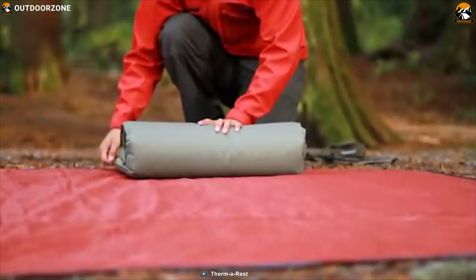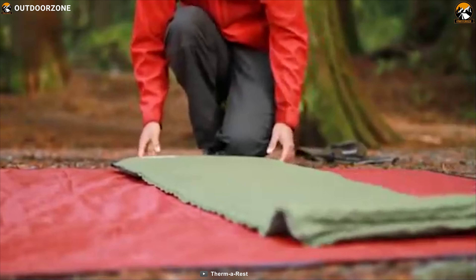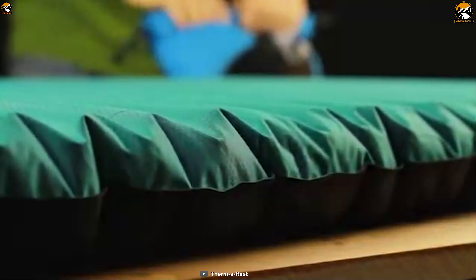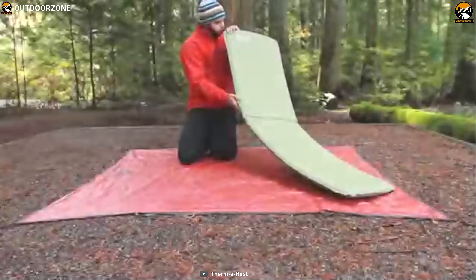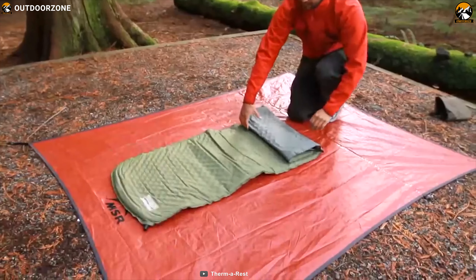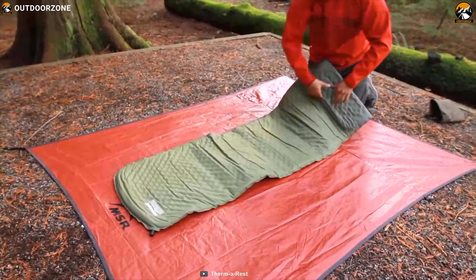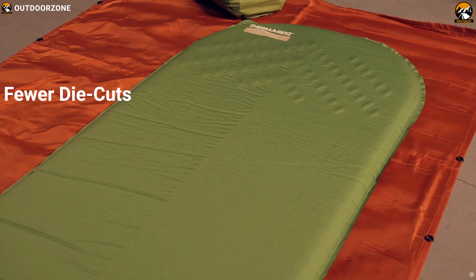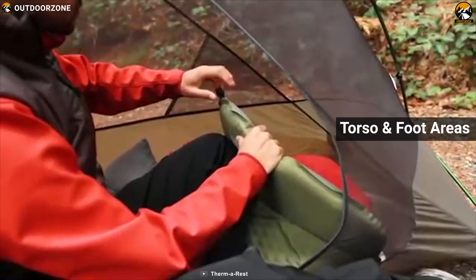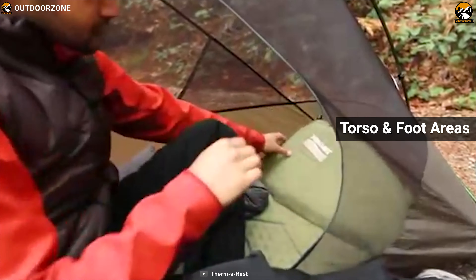The Therm-a-Rest Trail Light is one of the warmest and most comfortable sleeping pads on our list. It is notable for its excellent price along with its other desirable features, making it a great choice for outdoor enthusiasts. Designed specifically for women and cold sleepers, this pad has fewer die cuts than the unisex version to add critical warmth in the hip, torso, and foot areas for better protection against cold.